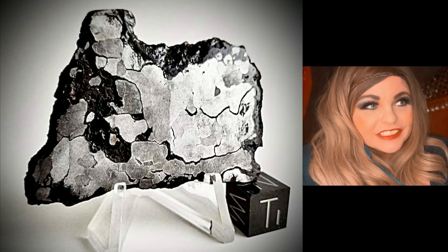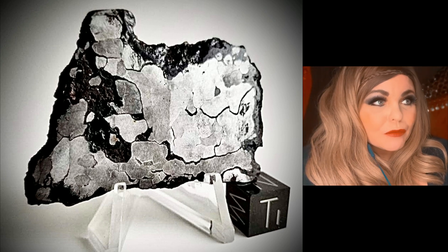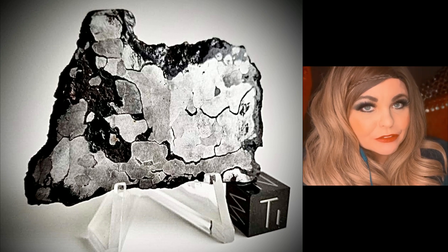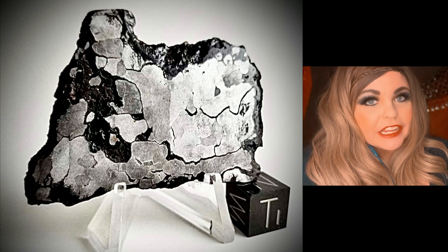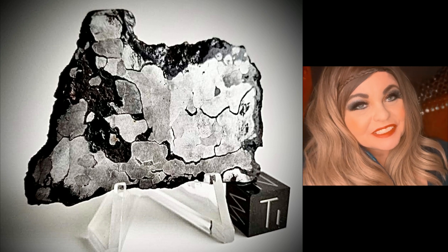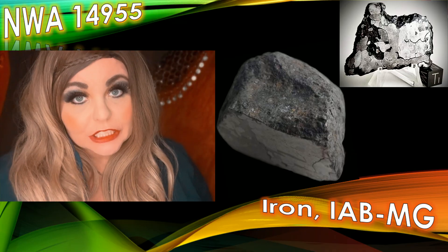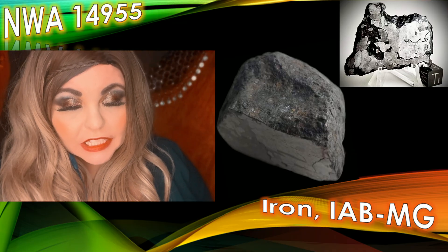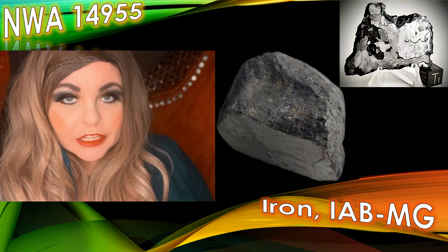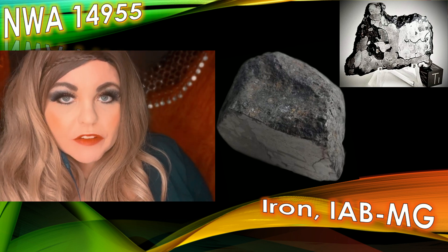Not only did Roberto walk away with an iron meteorite and get a new classification out of it, he also — and don't be jealous — he has the lug nuts to the Peekskill car. How cool is that? Hope you enjoyed that little gem of a story. The meteorite that Roberto had classified came back as an iron IAB-MG, and that classification is NWA 14955.